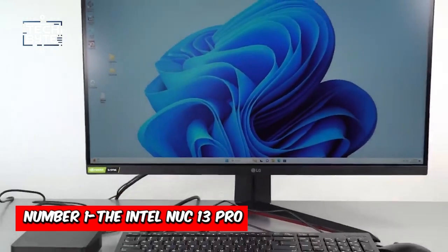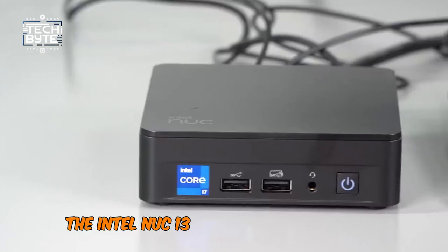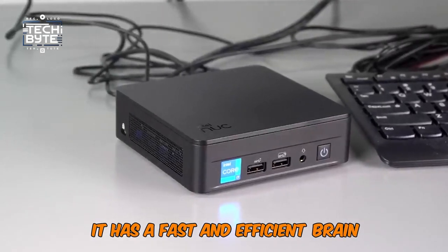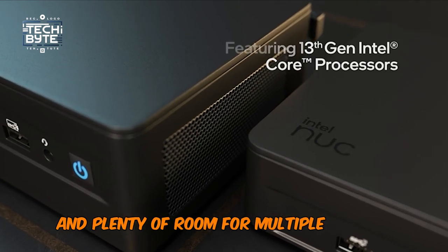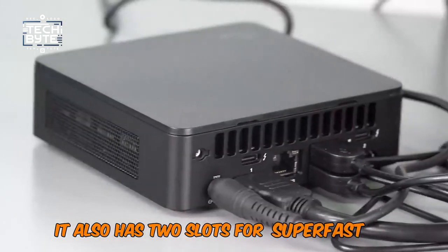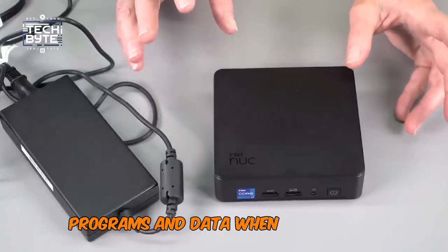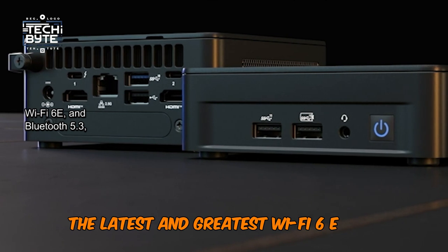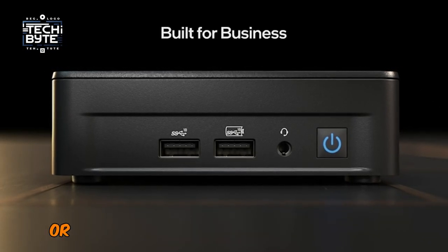Number 1: The Intel NUC 13 Pro. The Intel NUC 13 Pro is a powerful and compact mini PC. It has a fast and efficient processor with up to 13th Gen Intel Core i7, and plenty of room for multiple apps and tasks with up to 64GB of RAM. It also has two slots for super-fast SSDs, allowing you to store lots of files, programs, and data. When it comes to connectivity, it has fast Ethernet, the latest Wi-Fi 6E, and Bluetooth 5.3, making it easy to connect devices like headphones or keyboards.